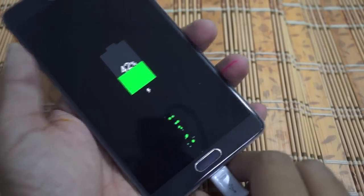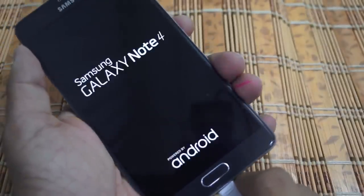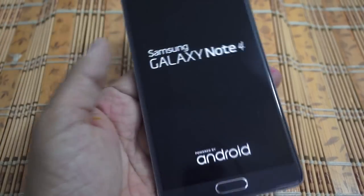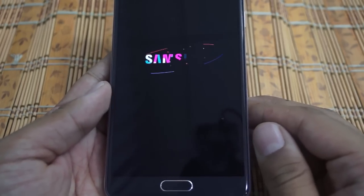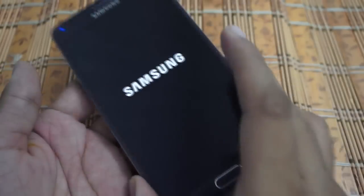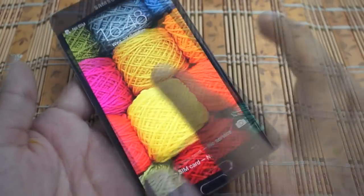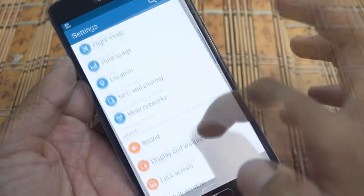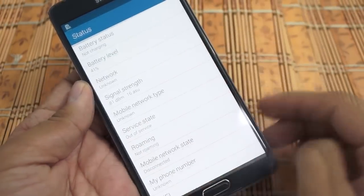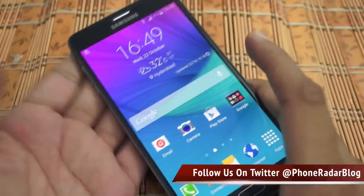The company claimed that charging for around 30 minutes would take you directly to 50 percent, but that's not what we got — we actually stopped at 41 percent. This was quite unexpected because Samsung clearly claimed the Note 4 would quickly charge with its adapter. This was a demo of that test. As you can clearly see, it's at 41 percent after charging for exactly 30 minutes.